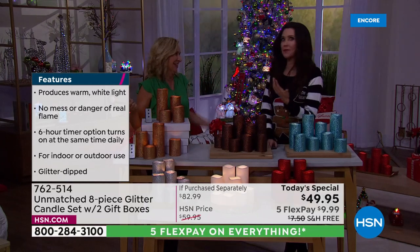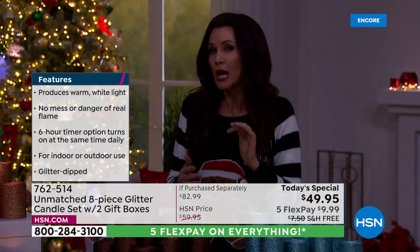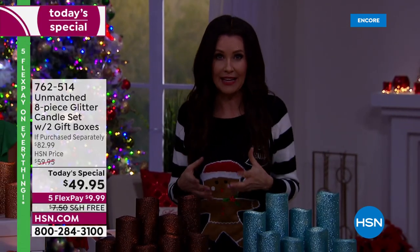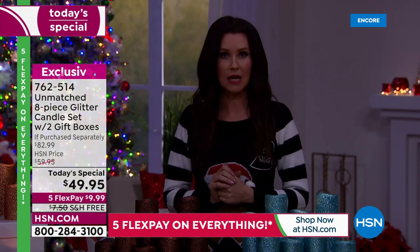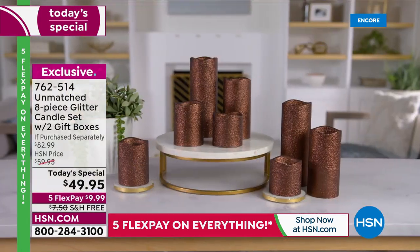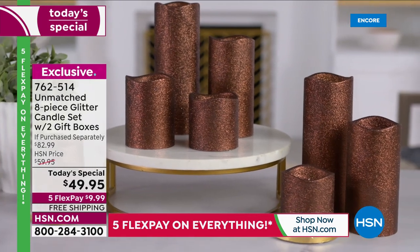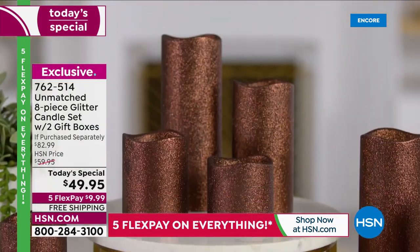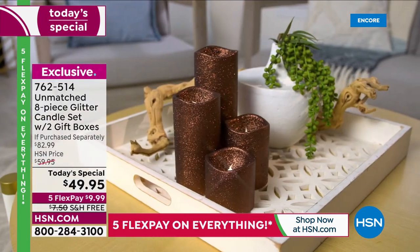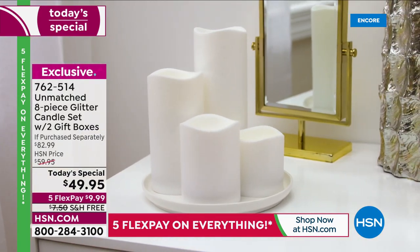Think about secret Santa gifts in your office — these are great for men and women. Everybody loves the ambiance of a candle. You're giving a gift they can take right out of the box and use because the candles, batteries, and remote are all included. I'm glad you grabbed the White — but that new Copper is like a rich milk chocolate. It looks gorgeous with the Gold. The White has glitter but it looks like the shimmer of fallen snow.